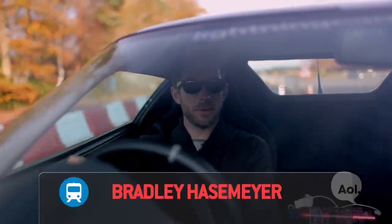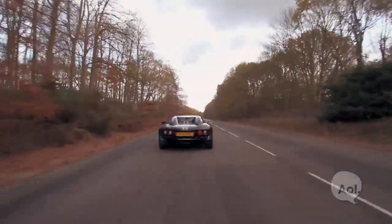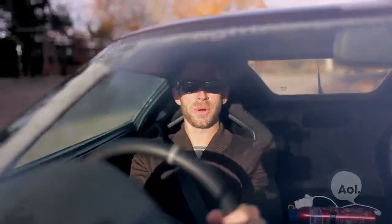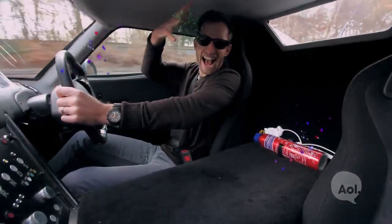Welcome to TransLogic. I'm Bradley Hasemeyer. Today we're at a test track about an hour outside London and we're test driving this — the Lightning GT prototype. It's an amazing electric car and we're the first automotive journalists to ever get this on video. So take that, Top Gear!